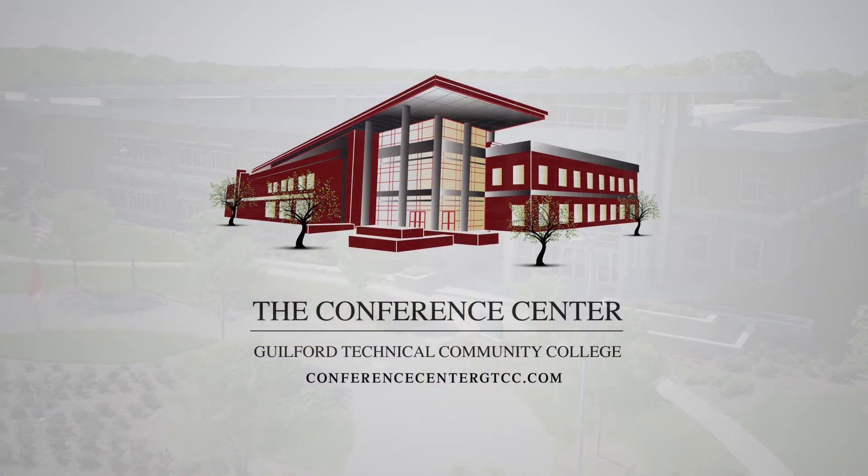The conference center at GTCC is inspiring, flexible, and purposeful. We want you to feel welcomed here. Come see us for your next meeting.